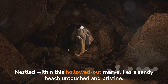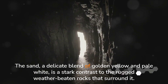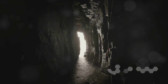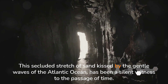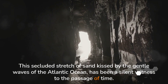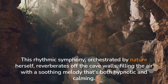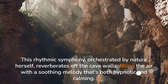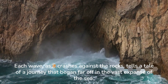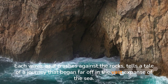Nestled within this hollowed-out marvel lies a sandy beach, untouched and pristine. The sand, a delicate blend of golden yellow and pale white, is a stark contrast to the rugged, weather-beaten rocks that surround it. This secluded stretch of sand, kissed by the gentle waves of the Atlantic Ocean, has been a silent witness to the passage of time. And then there's the echo of the waves — a rhythmic symphony orchestrated by nature herself, reverberating off the cave walls, filling the air with a soothing melody that's both hypnotic and calming. Each wave, as it crashes against the rocks, tells a tale of a journey that began far off in the vast expanse of the sea.